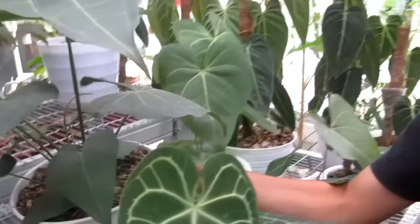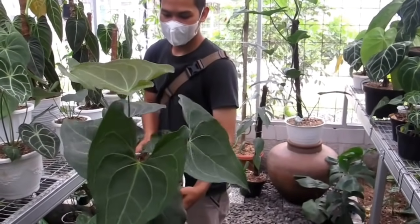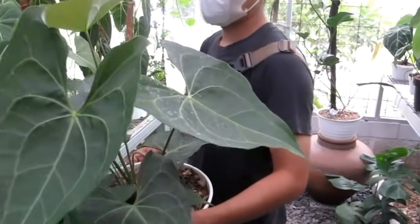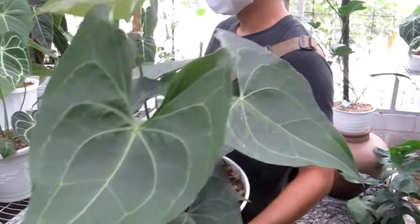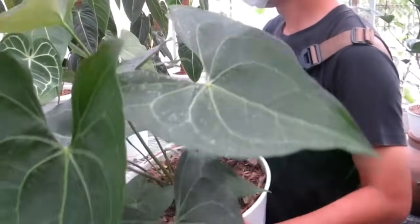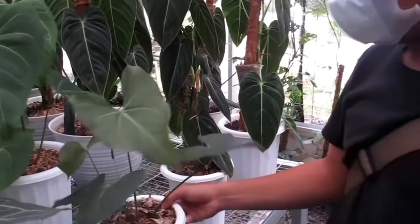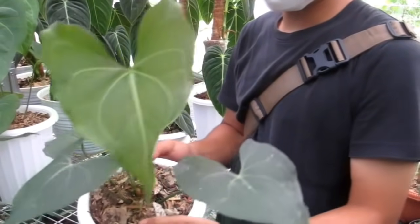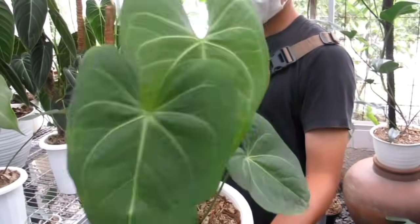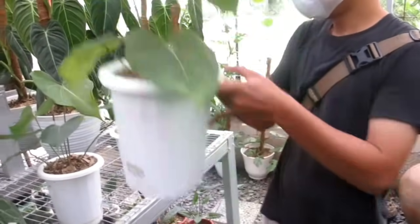Ini cakep nih Bang Rico, coba bisa diangkat. Nah ya kan cakep, bisa dimiringin ke saya Bang. Berapa itu? Ini diangkat Rp2 juta, silangan Prodaktil. Tarantula X Prodaktil ya. Oke lanjut Bang Rico. Ini sama, kalau yang itu Rp900.000 untuk Tarantula X Prodaktil. Yang ini diangkat Rp1.300.000 ya.